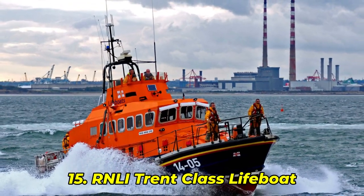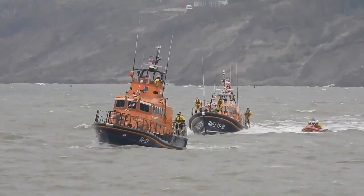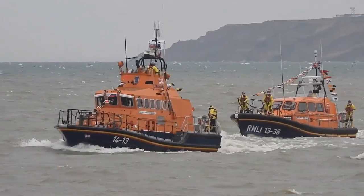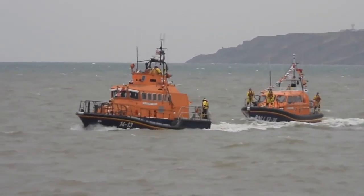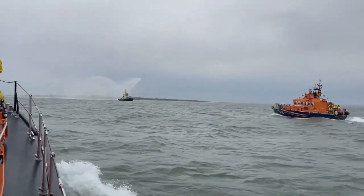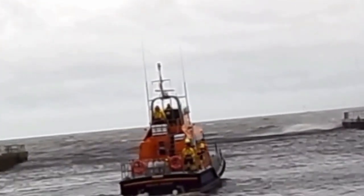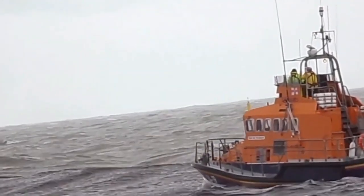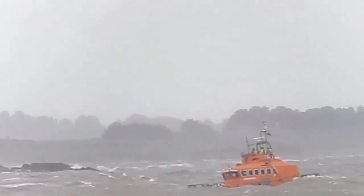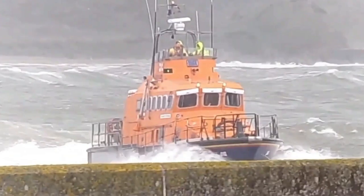Number 15: RNLI Trent Class Lifeboat. This lifeboat offers more than long-range — it's long-lasting. Built for open-sea missions, the Trent Class can take on massive waves, fully capsize, and return to action without losing speed. Designed with split cabins and low-center ballast, it naturally finds its footing fast. During a live rescue, it was hit broadside by a rogue wave, flipped, righted, and still made the pickup. Crews trust it because it's unshakable. And what's coming at number 14? Touchscreens, water jets, and a boat so advanced it might outthink the storm.